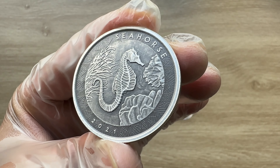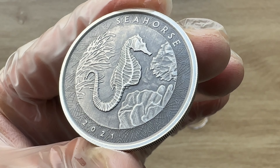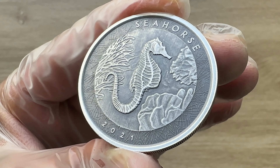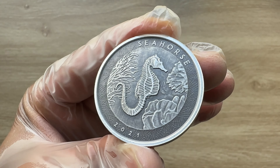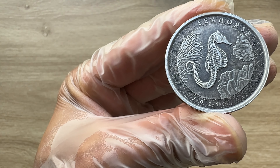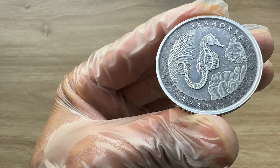I believe that concludes it for us with regards to this particular coin showcasing. With that, a very big thank you to each and every single one of you for stopping by and dropping by to view another of my coin showcasing videos. I'll see you guys in the next one. Thank you.